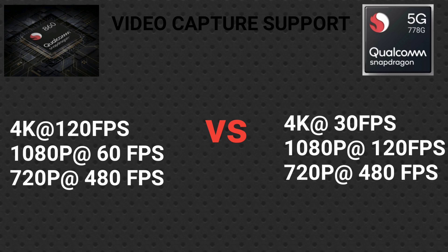For video capture, the Snapdragon 860 supports 4K at 120fps, 1080p at 60fps, and 720p at 480fps. The Snapdragon 778G supports 4K at 30fps, 1080p at 120fps, and 720p at 480fps.